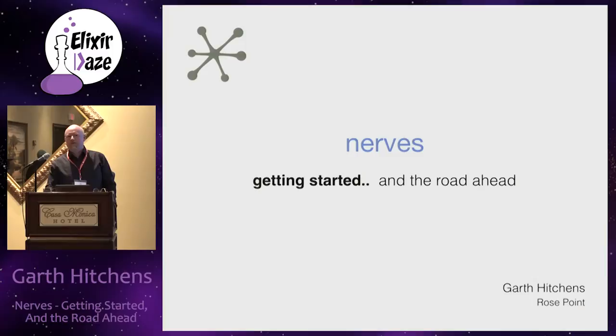I'm Garth Hitchens. I work for a little company called Rose Point out of Redmond, Washington. We've been using NERVES to build devices for the marine navigation world. I've also been experimenting with NERVES independently. I'm going to talk about NERVES - where it's been and where it's going.